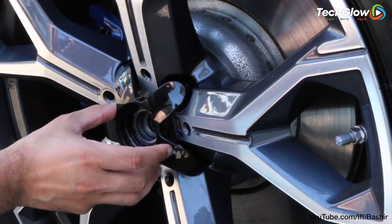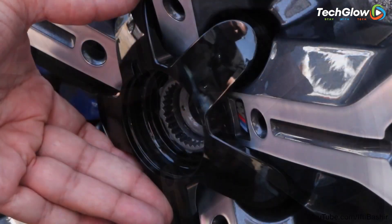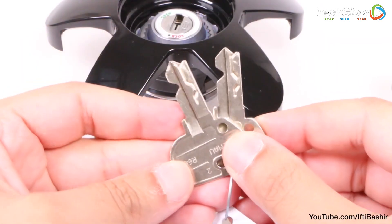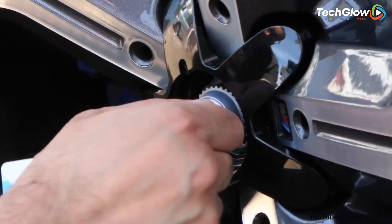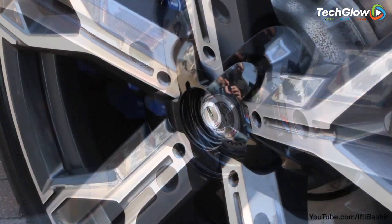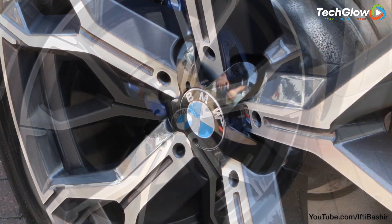It is extremely easy to install and can be fitted in a matter of minutes without the need for any special tools or equipment. Once in place, the Rimguard Wheel Lock is virtually impossible to remove without the key, making it an extremely effective way to protect your vehicle. The lock is also stylishly visible, which acts as an additional deterrent to potential thieves.